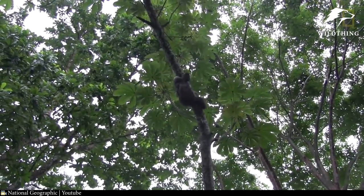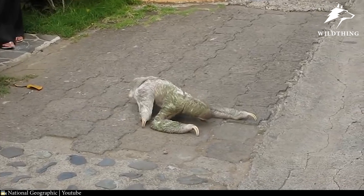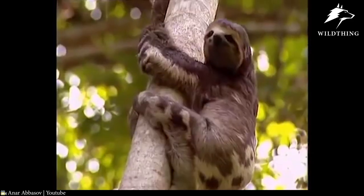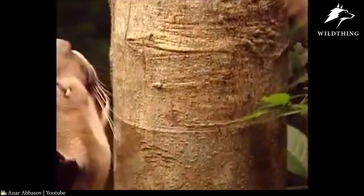However, this slowness sometimes costs the sloths their lives, because although most of them live in trees, once a week they go to the ground to relieve themselves. This action seems routine but is extremely risky for the sloths, because 40 to 60% of sloths will be eaten by predators or hit by a car when crossing the street during this time.